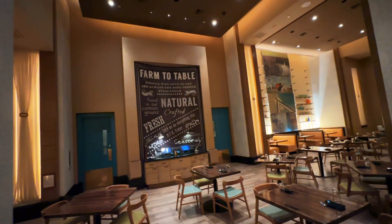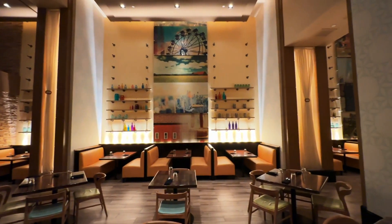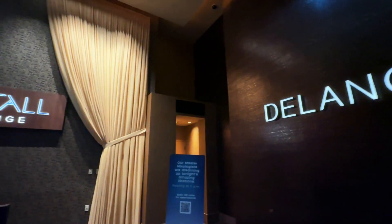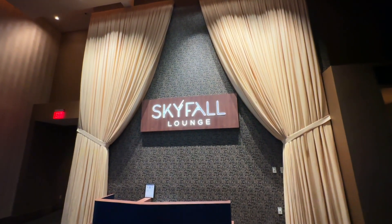There are a couple lounge and restaurant options here at the Delano. The first being Della's Kitchen — it's like down-home comfort food with American fare. They open for breakfast, lunch, and dinner. They also have the Skyfall Lounge, which is really cool — it takes you up to the very top of the hotel for a great cocktail lounge. Unfortunately it was closed when we were there last night because we wanted to go. But definitely check it out when you're here if it's open. One of the cool things is the elevator is on the outside of the building, so you get a full view of the Vegas Strip as you're going up to the Skyfall Lounge. I heard it's awesome — can't wait to review it for you guys.